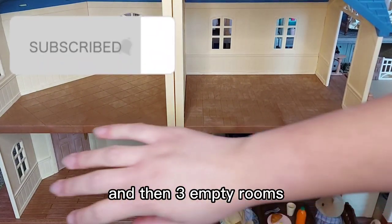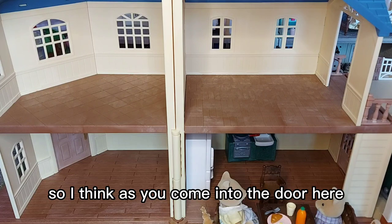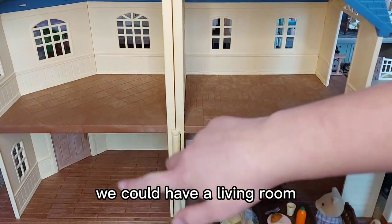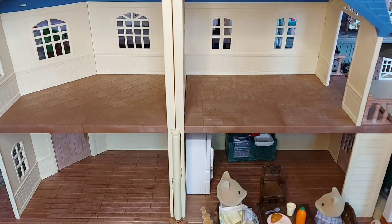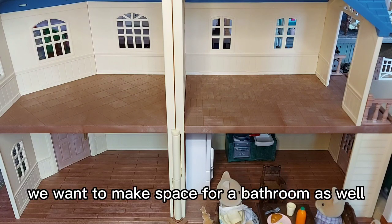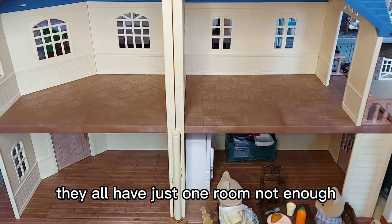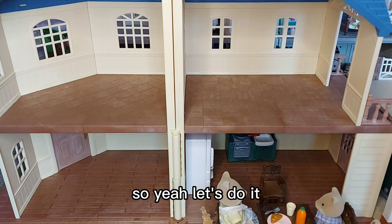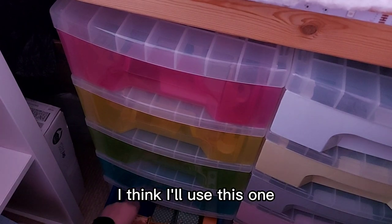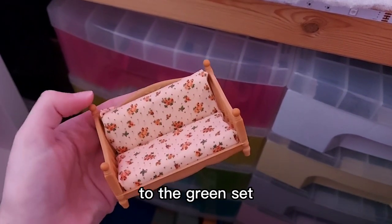We've got kitchen and dining in here, then three empty rooms, plus the space above the carport. As you come in the door, we could have a living room, and the two upstairs rooms will be bedrooms. We also want to make space for a bathroom — that's the problem with all these houses. If there was just one more room you could have a bathroom. I'll change the cushion covers to the green set.